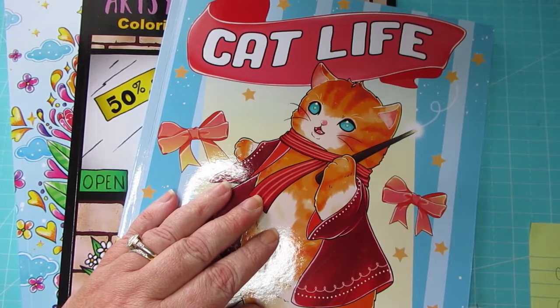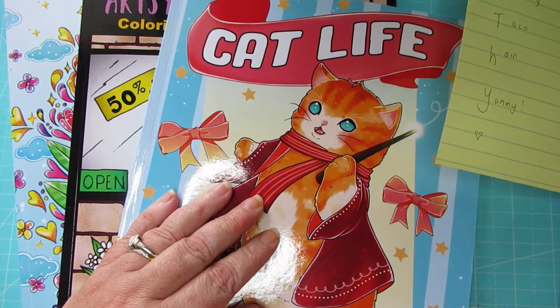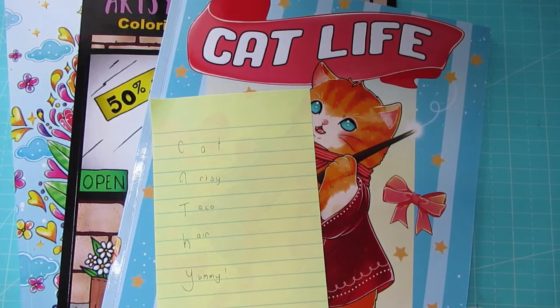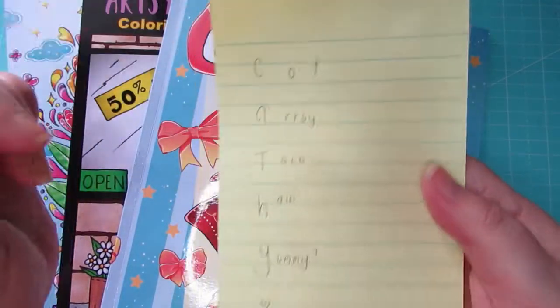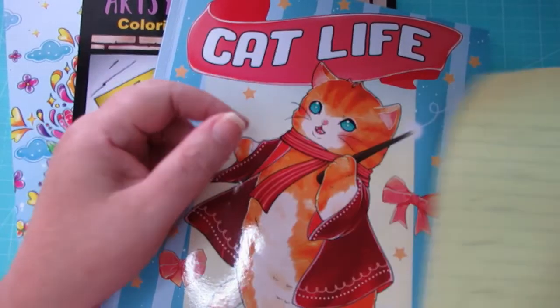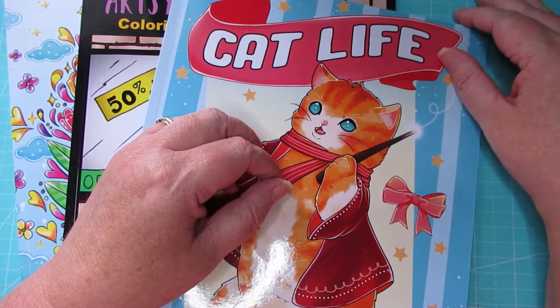Welcome back everybody. I hope you all are doing well in this crazy world and enjoying your Easter. Today I'm just going to do a quick video of the pages that I had done for Kathy's hashtag. As I said in the intro, this was to help Kathy celebrate her birthday, and the hashtag is Wahoo with Kathy. The prompts are in correspondence with her birthday: C for cat, A for artsy, T for taco, H for hair, and Y for yummy. Big happy birthday birth month Kathy, you deserve it.